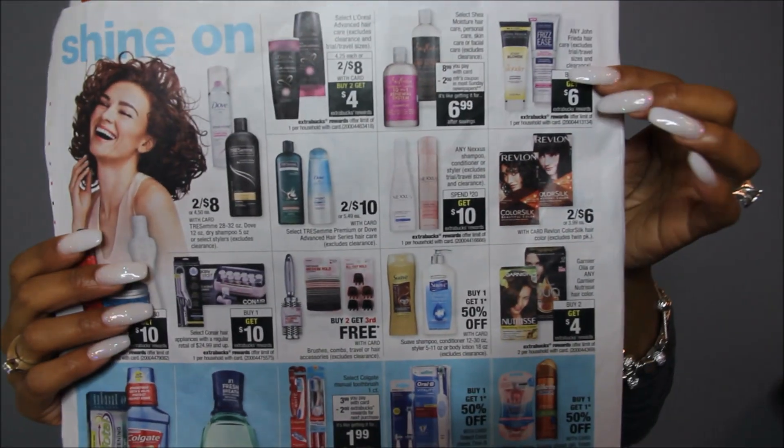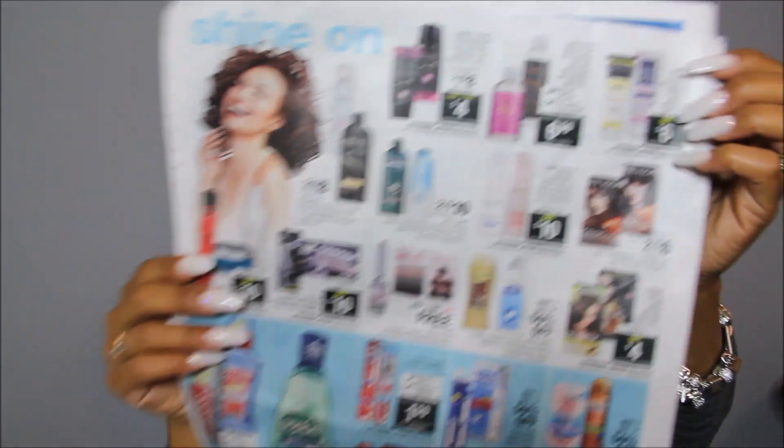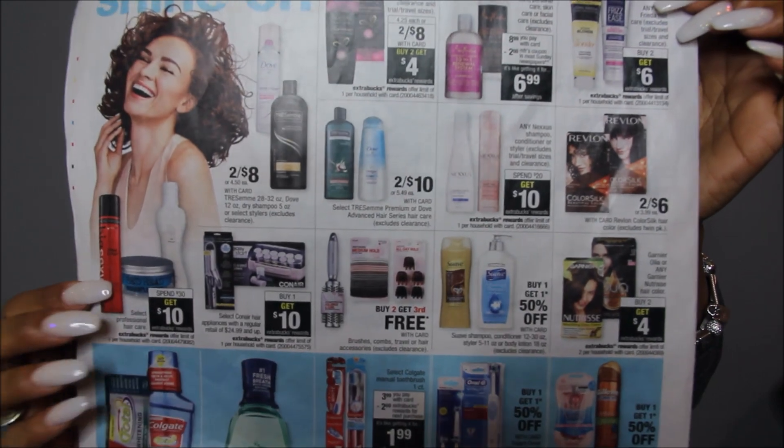Everything else on this page is just not much going on in the medicine section — I even looked online on the CVS website and it's just not much. Tresemme is 2 for $8, but I feel like we wiped out Target with Tresemme, so skip that. The other shampoos are not great deals. The L'Oreal, unless you do early activation, is out. Some of you like John Frieda — buy two, get $6 — but I don't think they're great because we just got so much Tresemme at Target.